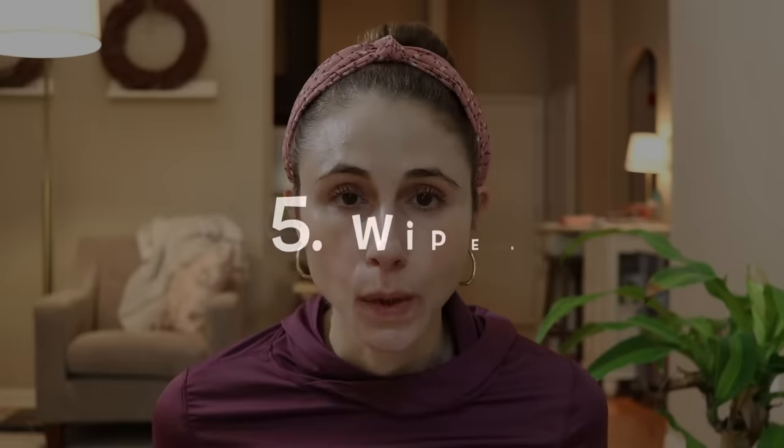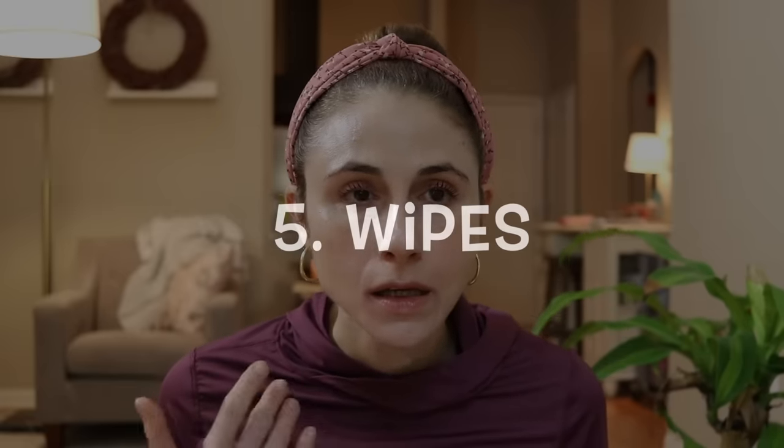Product number five you will not see me buying is water wipes — makeup wipes, cleansing wipes, baby wipes. I don't buy wipes. The only time I can recall using one was at a restaurant where the entree was meant to be eaten with your hands. When it comes to cleansing, wipes do not clean your skin. They don't remove makeup, they don't remove dirt, they don't remove sebum or oil — they just kind of move it around and don't even help break it up.